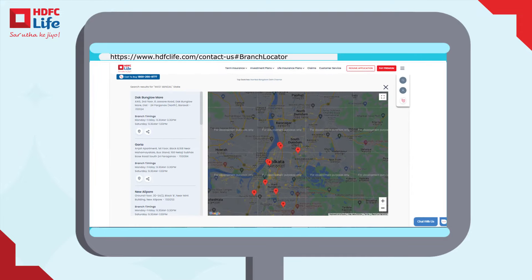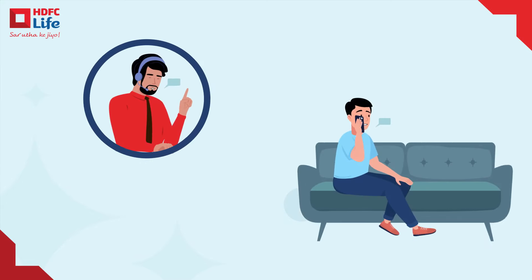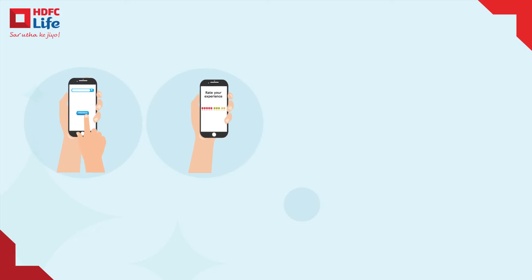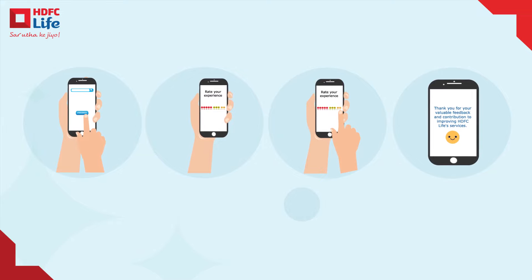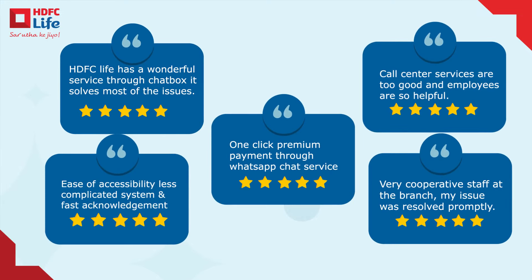Our team is ready to assist you at every step. Once you have engaged with our assisted or self-service options, we invite you to share your experience with us. Your feedback is invaluable to our quest to continue to improve and enhance your journey with HDFC Life.